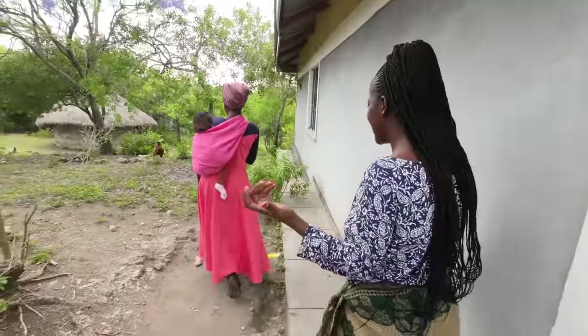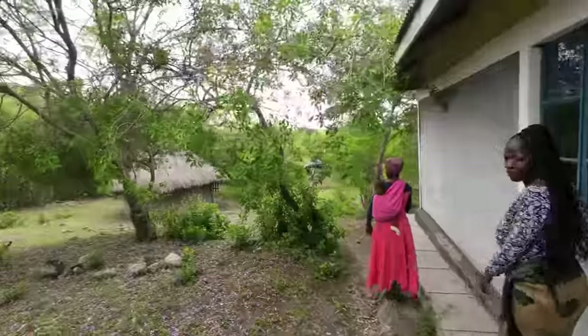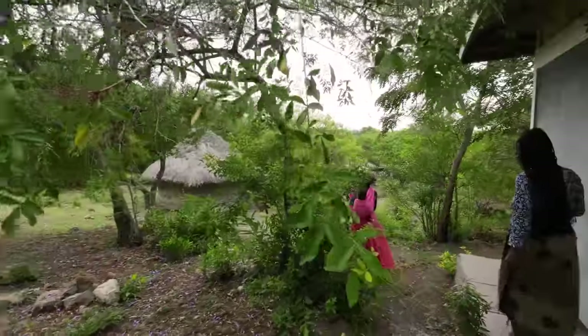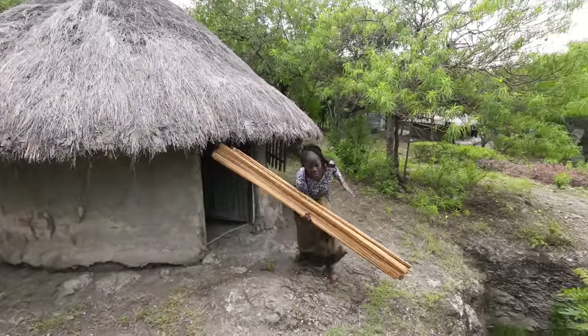I'm about to finish sweeping. So guys, I really want to make a video about that small house. My mom wants to show us the mud house — the 'much' — that we used to sleep in. Let's go. And that other one was the old house.